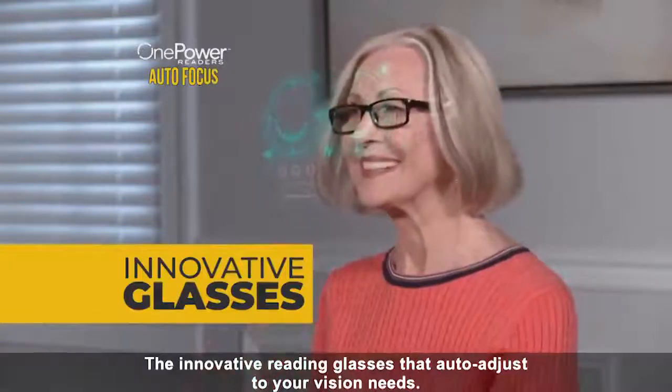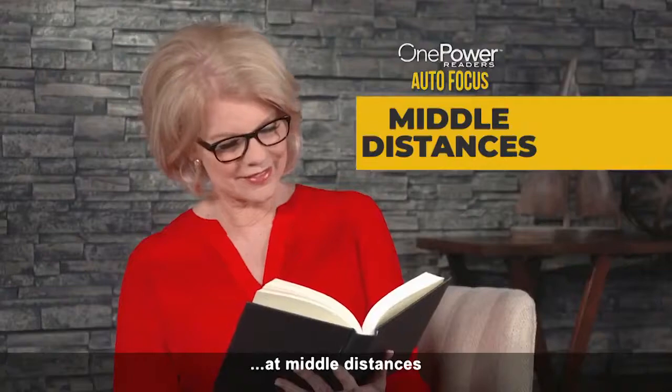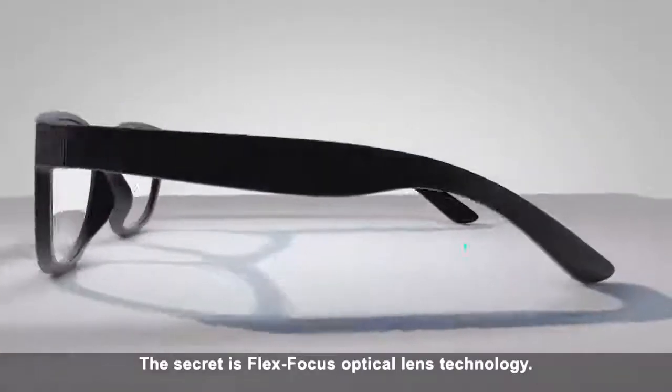See innovative reading glasses that auto-adjust to your vision needs, whether you're reading up close, at middle distances, or even farther away. The secret is Flex Focus Optical Lens Technology.